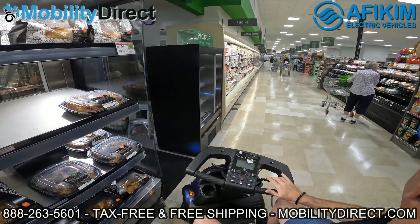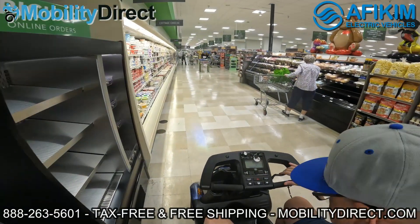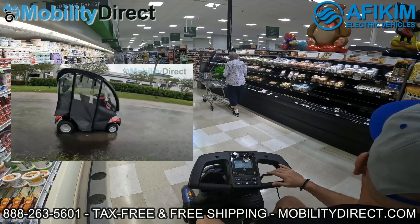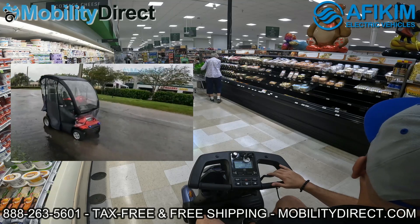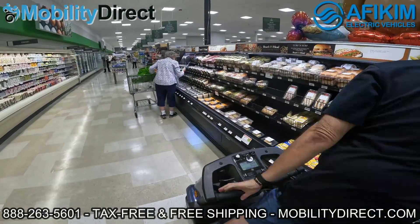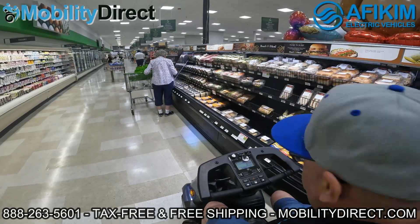As you can see, this scooter is doing very well in the grocery store setting. There is also a bigger model — the C model can hold up to 400 pounds, but the S model can hold up to 600 pounds. If you're interested in something more heavy duty with an even more powerful motor, give us a call. Our non-commissioned sales experts can help answer any questions and point you in the right direction.